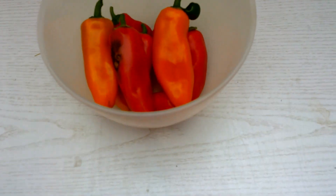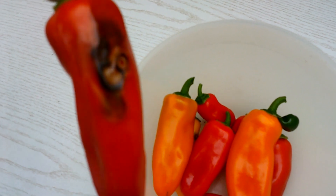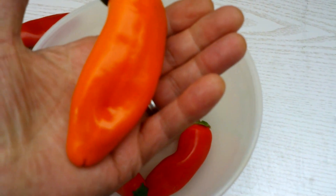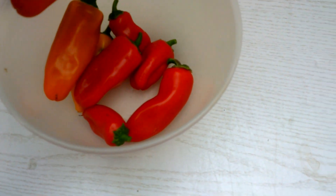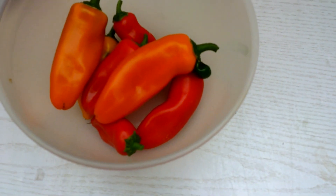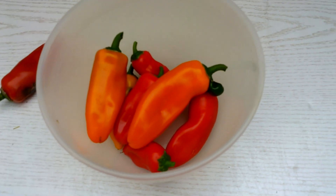Hi guys, welcome back, it's September the 14th. Time for a wee update. I've just been picking some of these peppers - that one's got a little bit of slug damage but we'll be able to salvage it. They're like fun size or something they call them, but we got some anyway, so gonna have some of those in the tea.